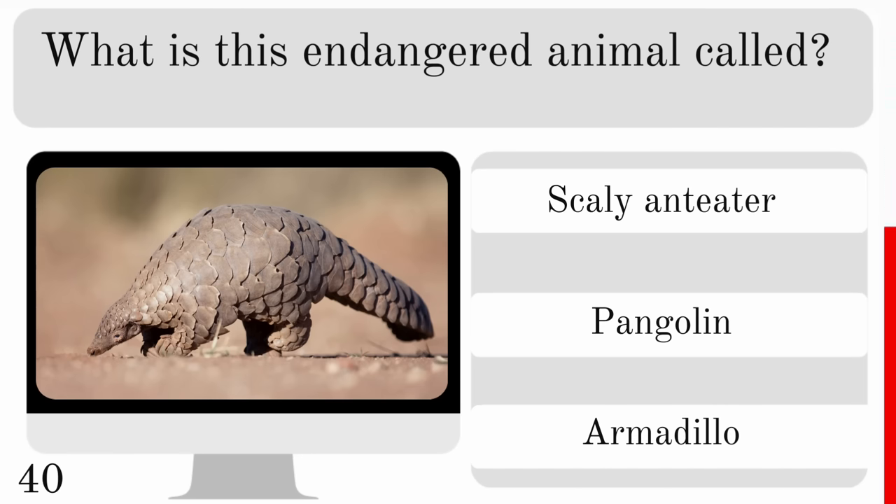What is this called? Is it a zebra deer, ocelot or okapi? And it is an okapi.